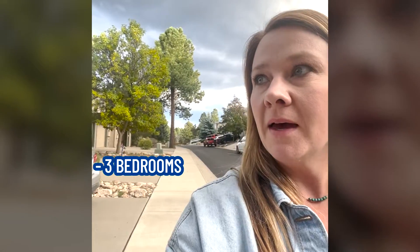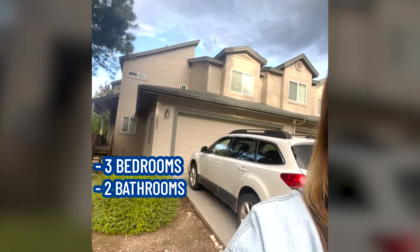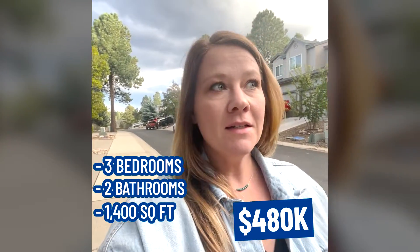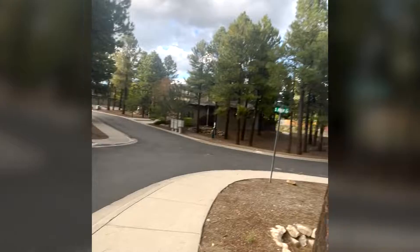So this last house I'm walking past is three bed, two bath. It's $480,000 and 1,400 square feet. It's a townhome in this little row of townhomes in a very desirable neighborhood, so it's quite lovely. It could be more of a starter home, a second home, or an investment home if you want to rent it out. And I think any home in Flagstaff is a great purchase because we love it here.